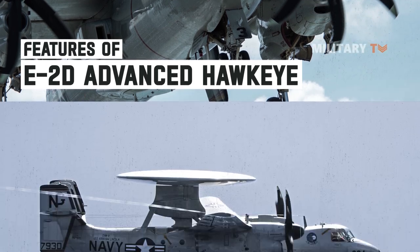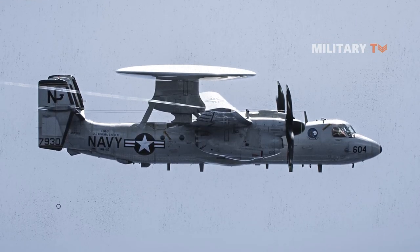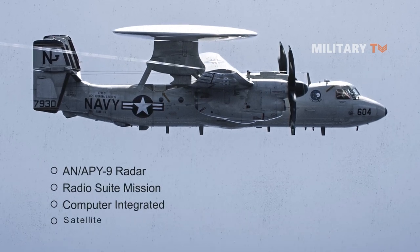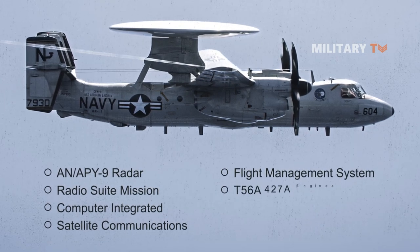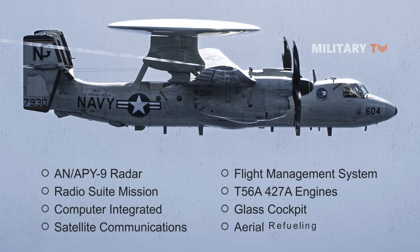The E-2D Advanced Hawkeye is fitted with an entirely new avionics suite, including the new APY-9 radar, radio suite mission computer integrated, satellite communications, flight management system, improved T-56-427 engines, a glass cockpit, and aerial refueling.